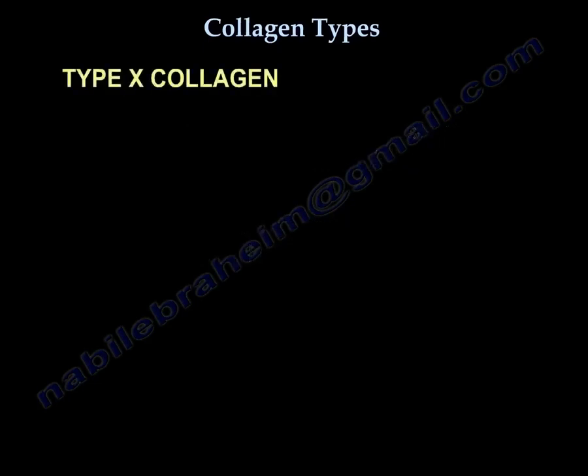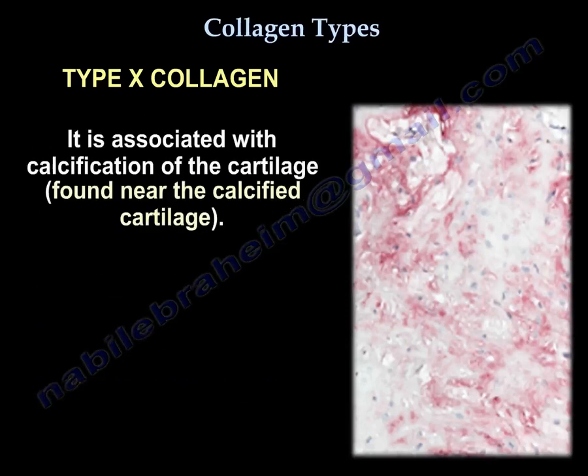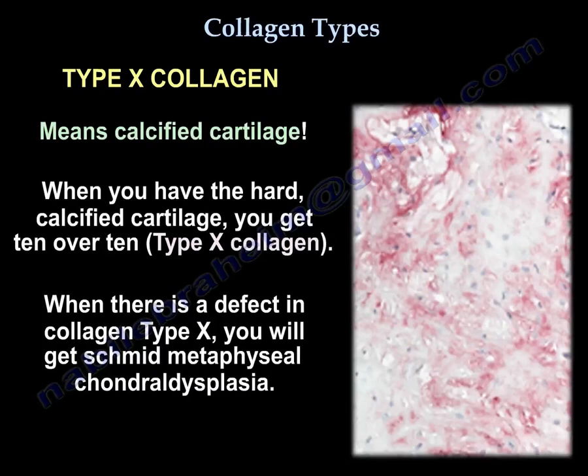Type 10 collagen is produced by the hypertrophic chondrocytes during endochondral ossification, such as in fracture callus, in the growth plate, or in heterotopic ossification. Type 10 collagen is associated with calcification of the cartilage, found near the calcified cartilage. Type 10 means calcified cartilage — when you have hard calcified cartilage, you get type 10.